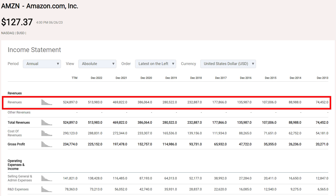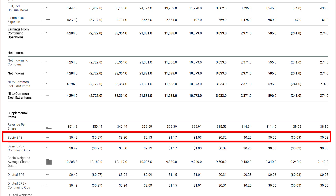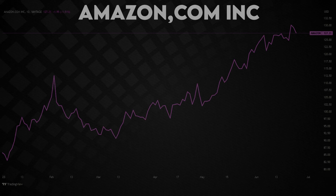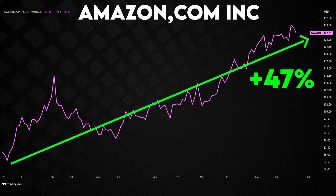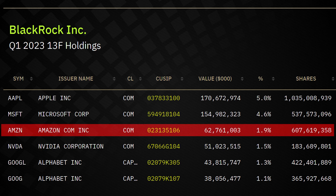With revenues reaching $524.90 billion and profits of $4.29 billion, the company has established its ability to generate substantial earnings. Earnings per share stood at $0.41, indicating a positive trend. The current trading price reflects a significant 47% year-to-date increase in Amazon's stock value, showing its strong performance and growth potential. Overall, Amazon remains a crucial asset in BlackRock's portfolio, being the third-largest holding after Apple and Microsoft. The combination of BlackRock's smart investment decisions and Amazon's exceptional performance positions both entities for continued success in the future.